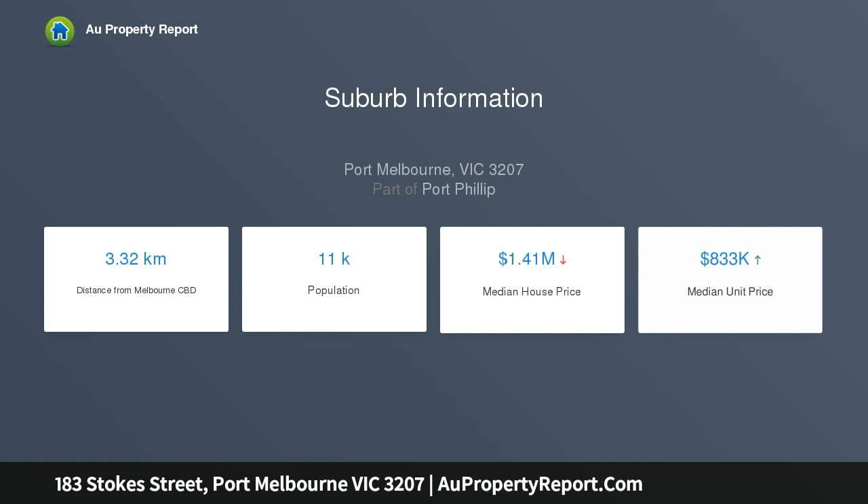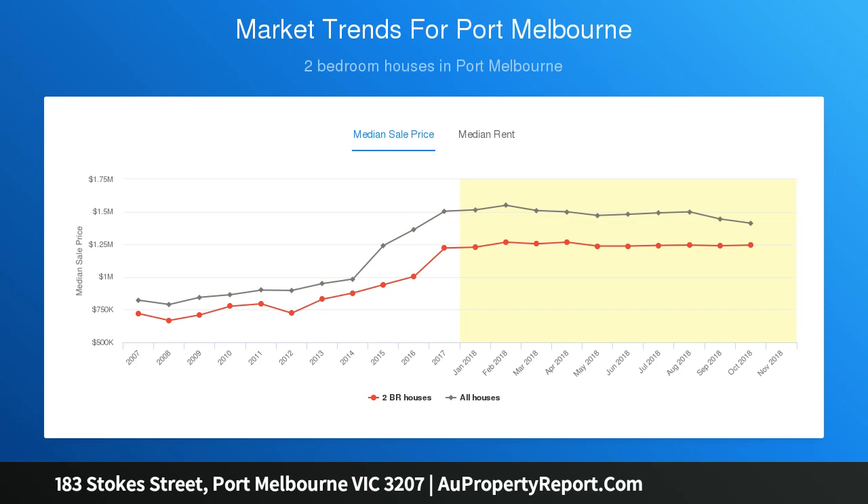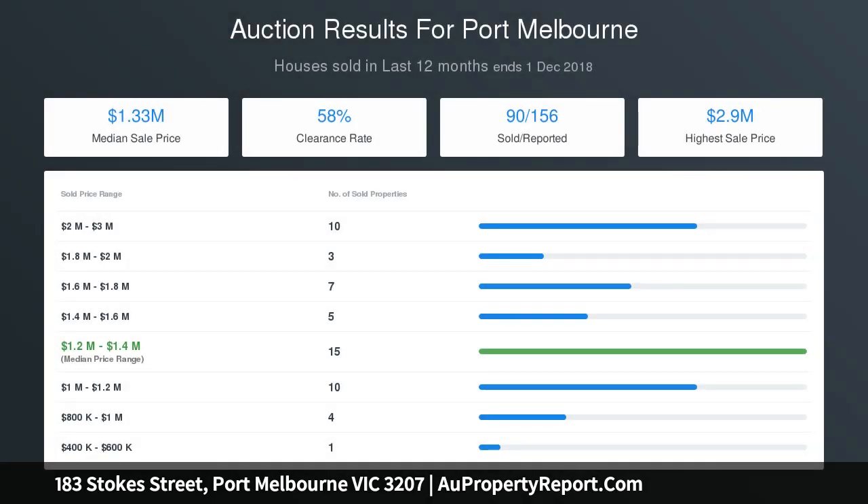Extra features include polished bolted pine floors, exposed brick walls, ceiling fans and lock-up garage with laundry. Quiet central location adjacent parkland and only a short stroll to City Light Rail, Bay Street Shopping Strip, Port Melbourne Primary and Albert Park College.